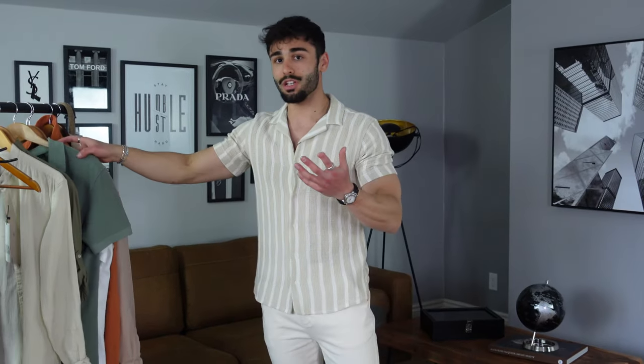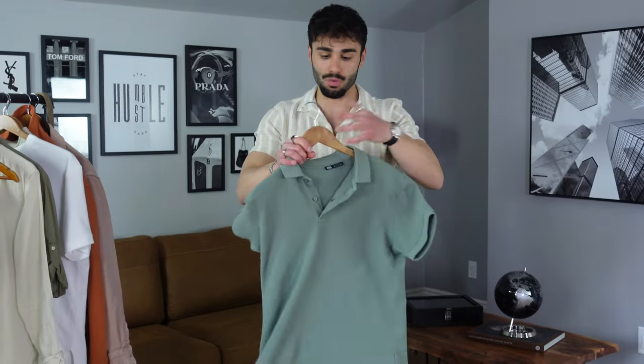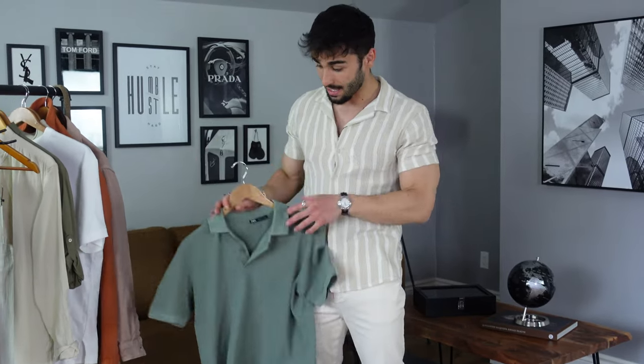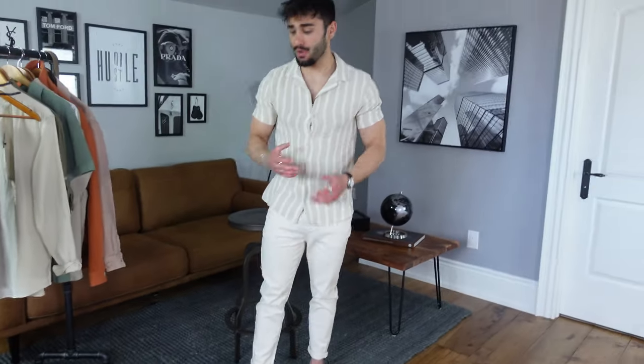My sunglasses were from MVMT — it's a company I found online and I'll link them in the description below. The polo shirt I was wearing previously, this green one, is a size small and it goes with this outfit as well. You also saw me with the white sneaker on — those white sneakers are very versatile and you can pretty much wear them with any of your outfits. Comment down below what you would rate both these looks — I'm really curious to see what kind of opinions you guys had on them.